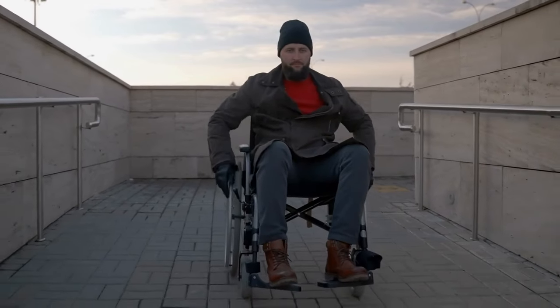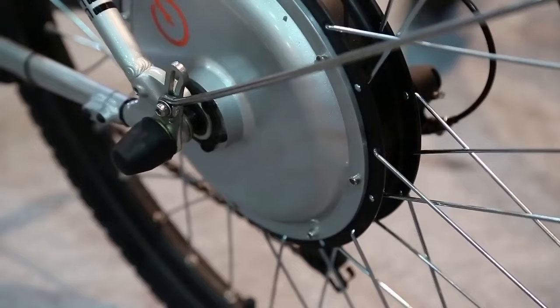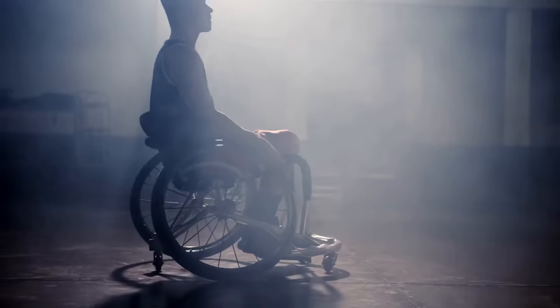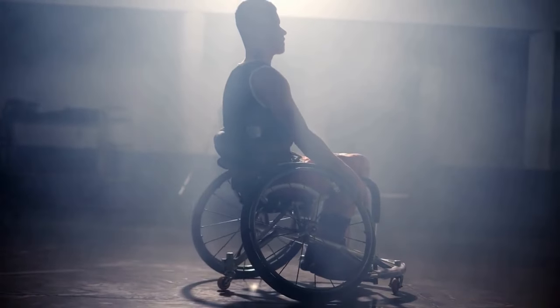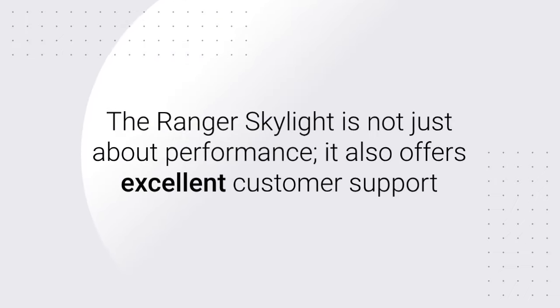Safety is a top priority for the Ranger Skylight. It is equipped with electromagnetic brakes that provide reliable stopping power, ensuring users can stop safely and quickly when needed. The wheelchair is also TSA and FAA approved, making it a hassle-free option for air travel.